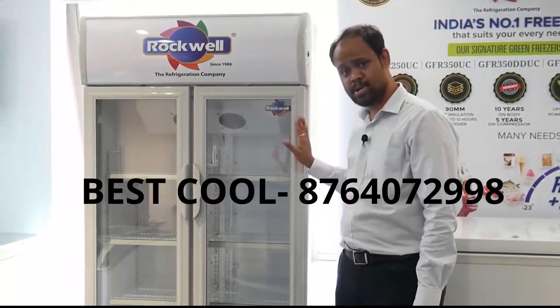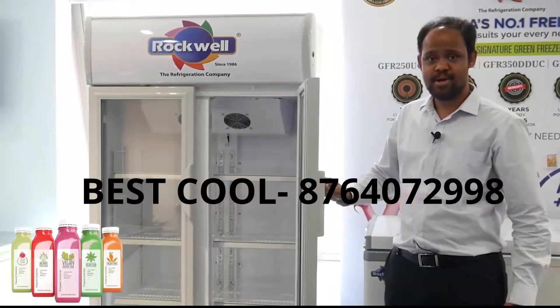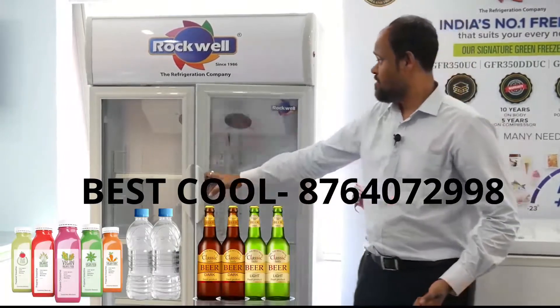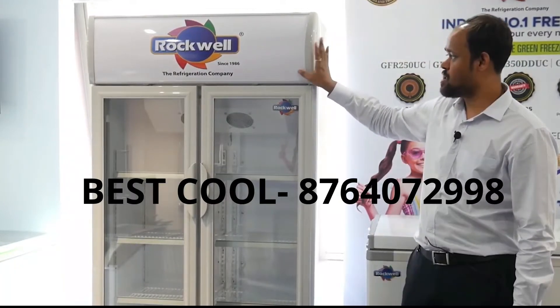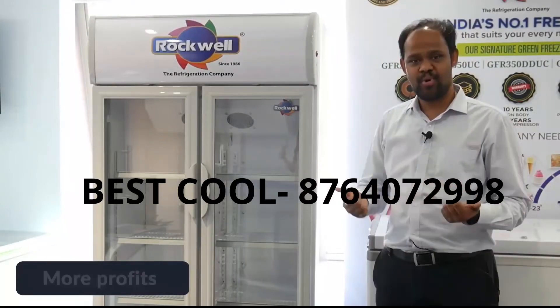It is best for merchandising. It's ideal for chilled beverages, chilled water, and as well as chilled beer. With this canopy on top, you can have your own branding with illumination at the back. So more branding, more visibility, more profits.